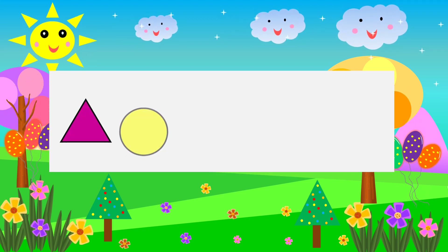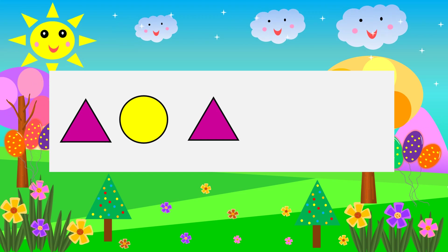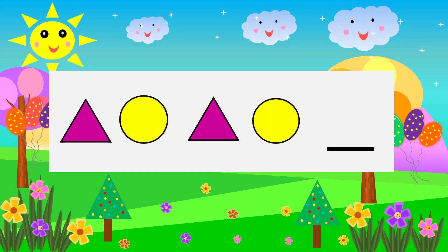Triangle Circle Triangle Circle. What comes next? Triangle.